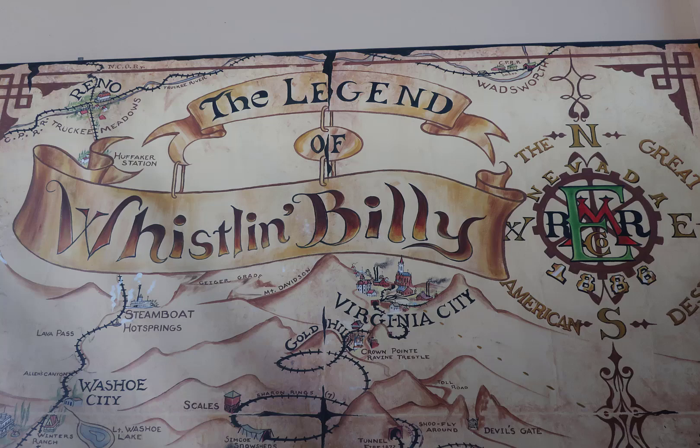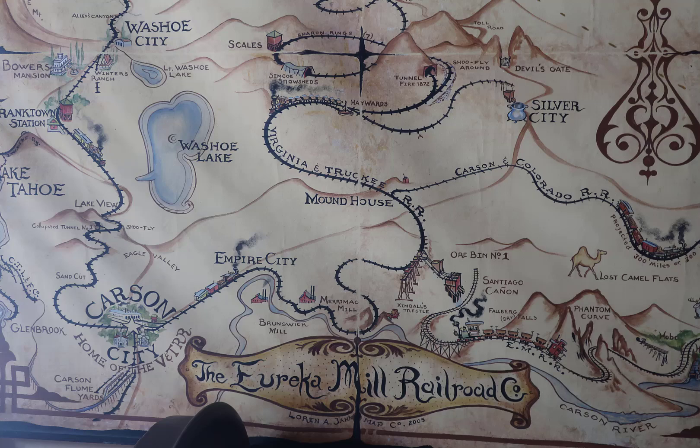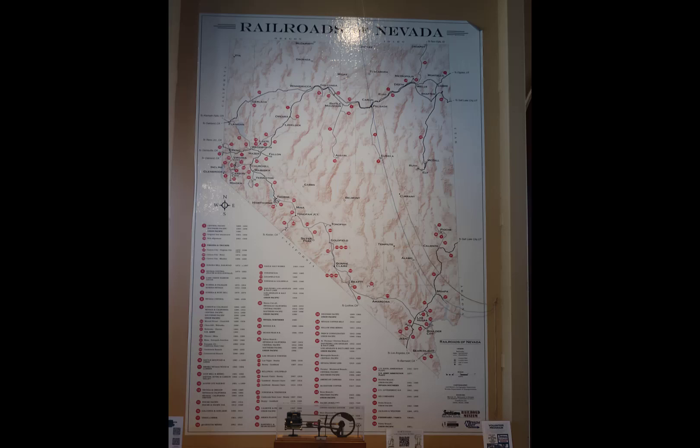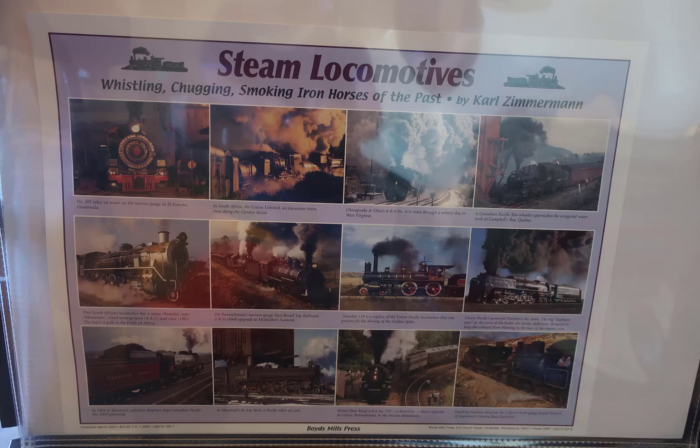There's the legend of Whistlin' Billy — I think that's the name of the children's play locomotive — a map of the railroads in Nevada, and the Virginia and Truckee Railroad shop rules, which are interesting to read. A graphic of the V&T that you could evidently buy in the gift shop. There's also supposedly an equipment guide available for purchase in the gift shop — I looked for it but didn't see it.